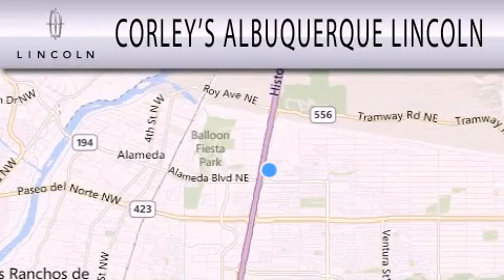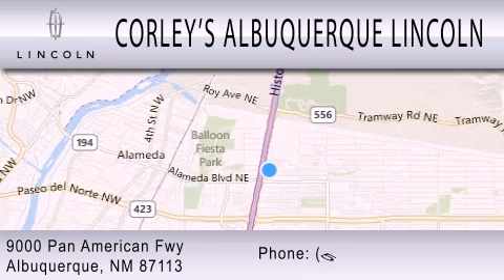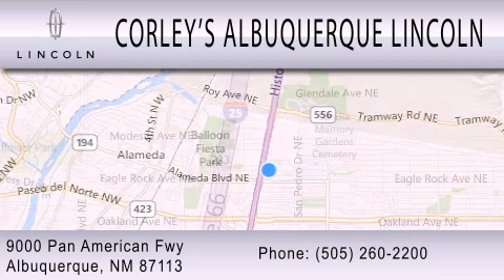Corley's Albuquerque Lincoln is dedicated to doing everything possible to ensure that the experience you have selecting your next vehicle is as pleasant as possible. We are located at 9000 Pan American Freeway in Albuquerque.